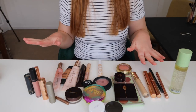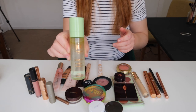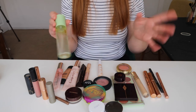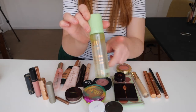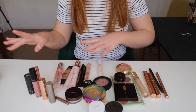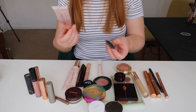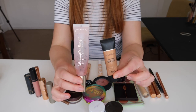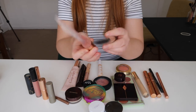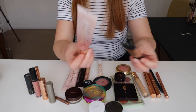For everyday makeup that I'm going to use this month, I've got this Pixi Glow Mist. I wanted to keep that in there — I've only literally used it like twice so I'm keeping it to try out some more. Base wise, I've got a couple of primers: the Smashbox Radiance Primer and the Watermelon Primer. These are the only primers I own. I don't really love the Smashbox but I'm trying to use it up. I really love the Watermelon one.